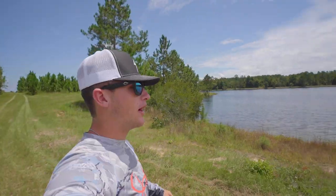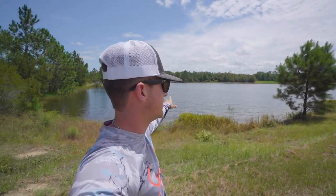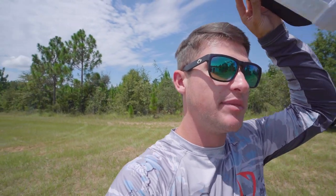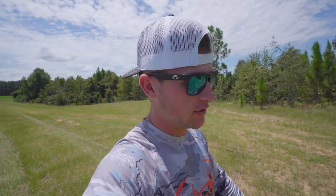So if you guys aren't too big into the bank fishing content, just know that we have some river, boat, and tournament content coming this week. We're actually out at this beautiful pond — somewhere we haven't been before. Old Cody's got the hookup on this place and we got to come out here and try it out for the first time. So we have a lot of good content dropping this week.